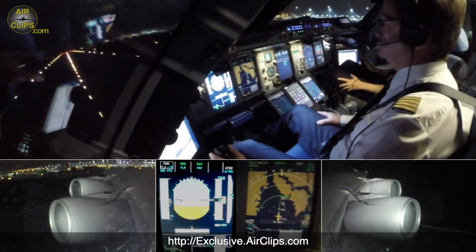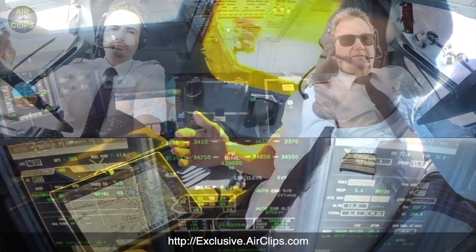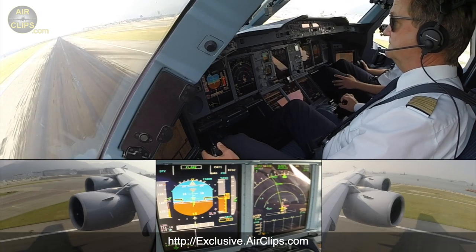First of all, we start with our Airbus A380 ultimate cockpit movie that you guys have been waiting for so long. I can only tell you it's a superb film — you will enjoy all the camera perspectives that you are used to from airclips.com.